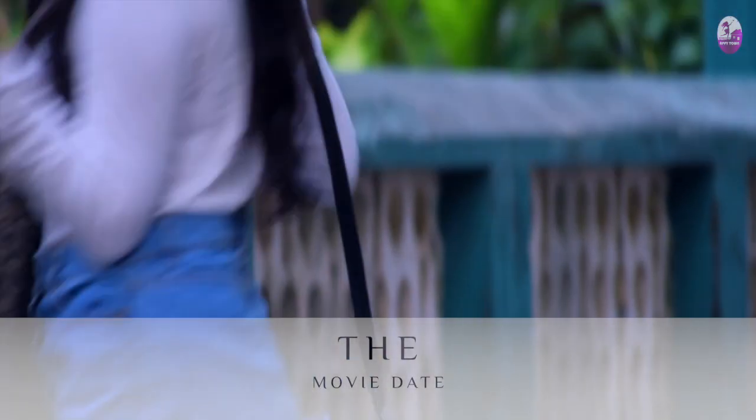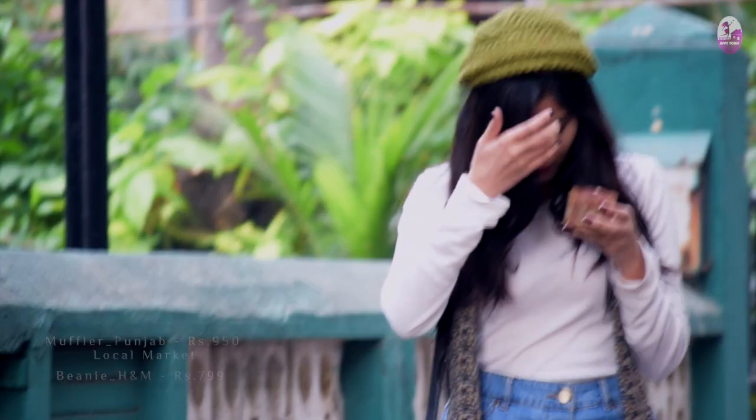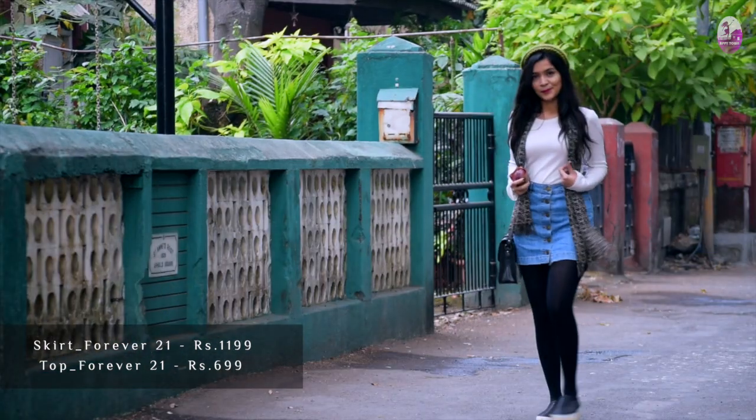Got a date call? Throw on a denim skirt and a full sleeve top. A beanie is a must to achieve the cute look. Carry a muffler to add some prints and pattern to the outfit, and pair it with tights and black slip-ons.